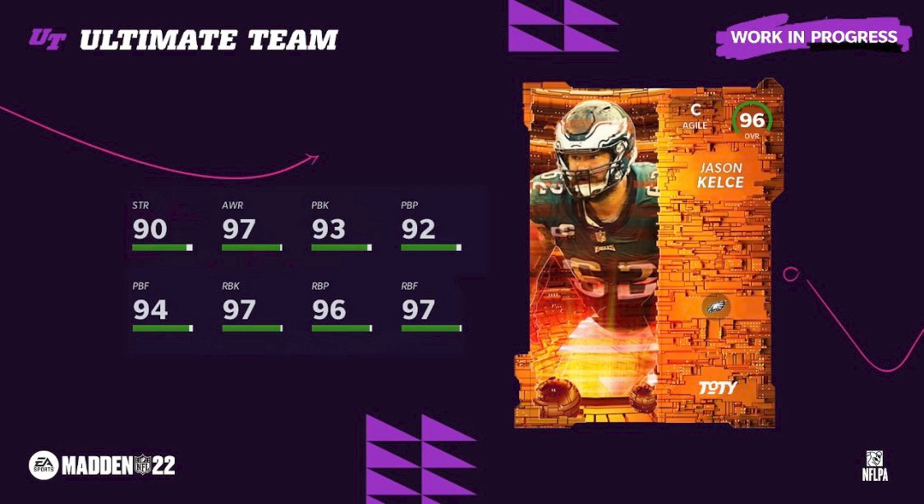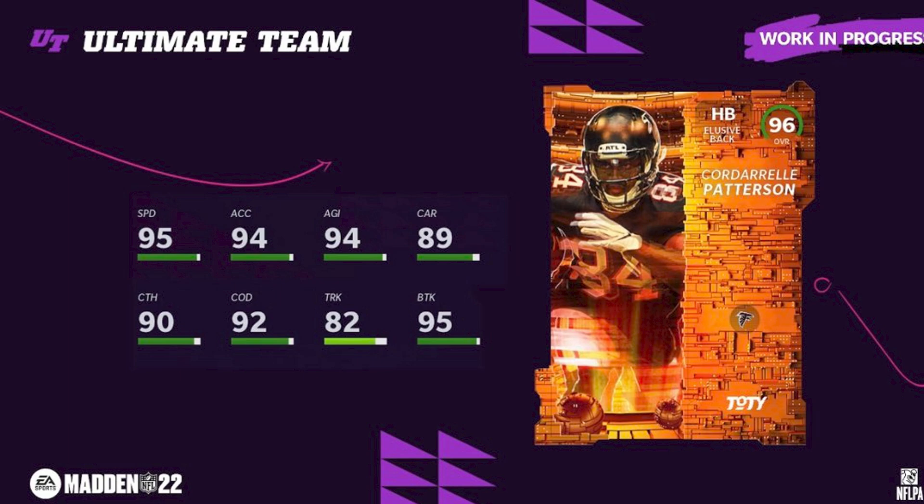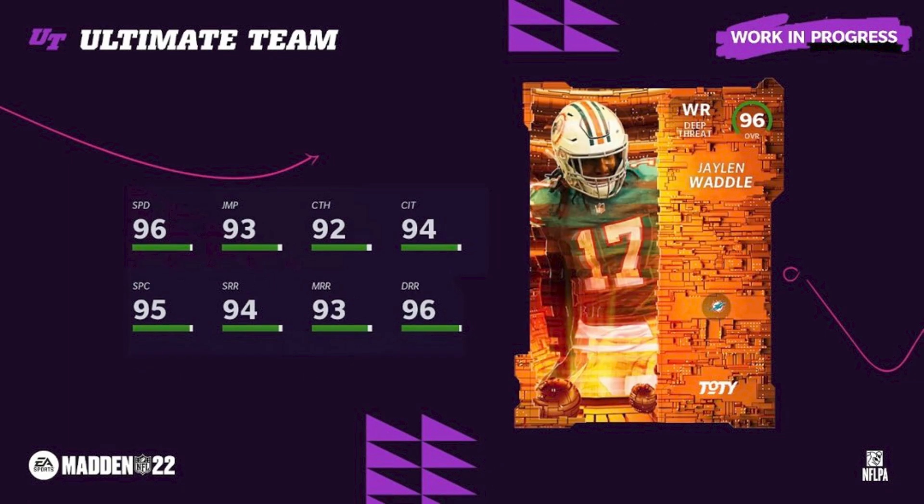Jason Kelsey gets the center position — very well deserved at 96 overall. We nailed the offensive line except for the left tackle, which we didn't invest in. Patrick Surtain is a really good card: 95 speed, good height at 6'2. Cordero Patterson — I don't really like this one because we also got Kenyan Drake as a specialist, so the Raiders theme team got two running backs with 95 speed.